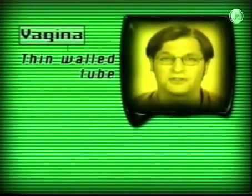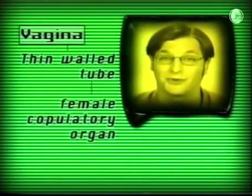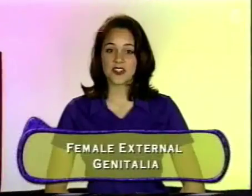The third duct is the vagina. The vagina is a thin-walled tube that is the female copulatory organ. It is also a passageway for baby delivery and menstrual flow.